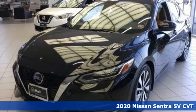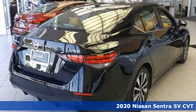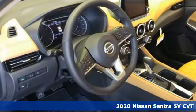Here's a new 2020 Nissan Sentra. Move up from the toy box to the garage with a car that says you've arrived and done it ahead of schedule.